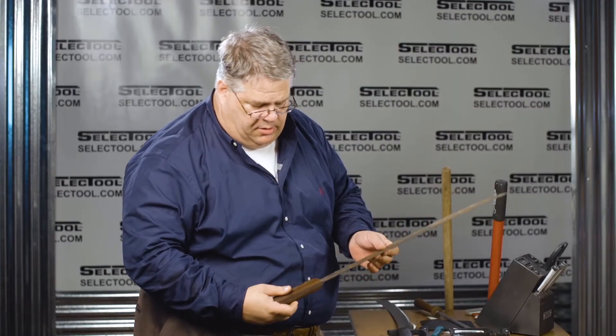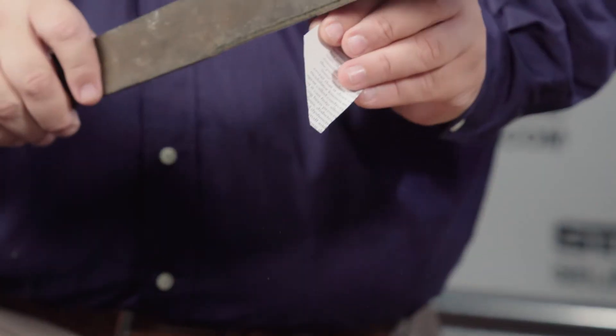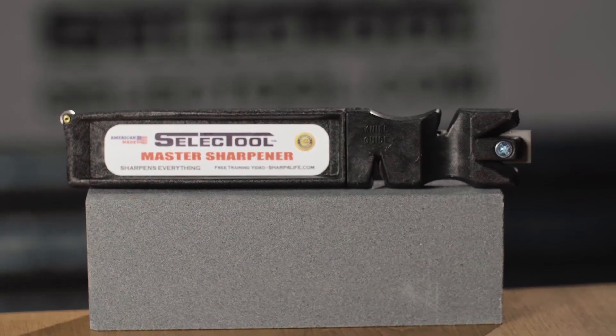This is at least a hundred, maybe a hundred and fifty years old. This is really impressive. If you're not impressed, I am. It's fast. It's safe. It's easy. It's the last sharpener you'll ever need to buy.